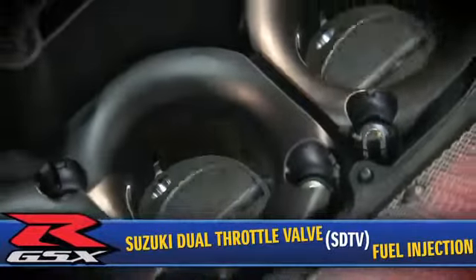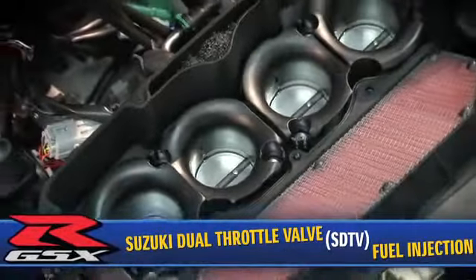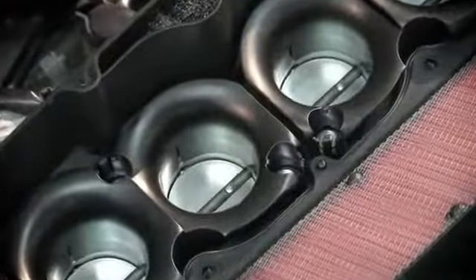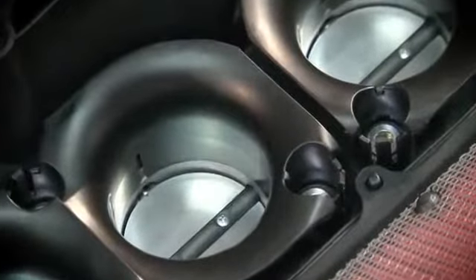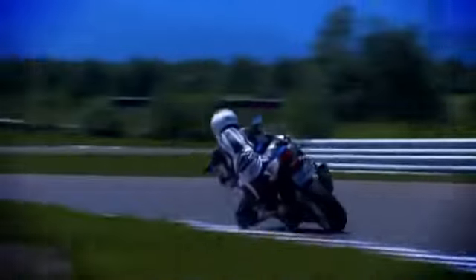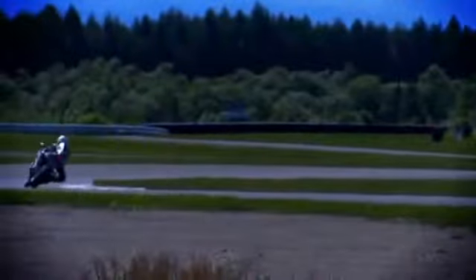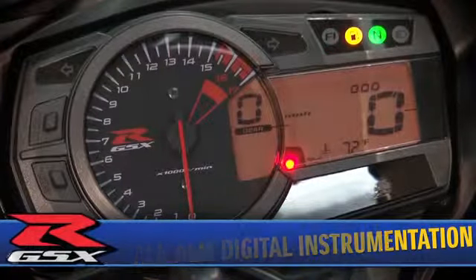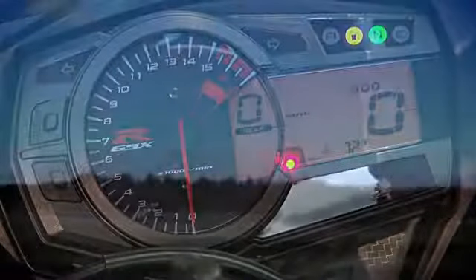The ECM operates a state-of-the-art Suzuki Dual Throttle Valve Closed-Loop Fuel Injection System, an advanced ignition system with several emissions control systems, producing better throttle response, smoother power delivery, and reduced emissions while improving fuel efficiency by 10%.